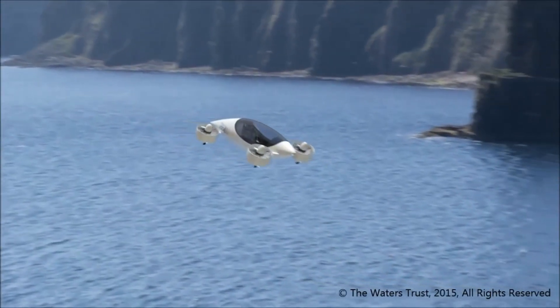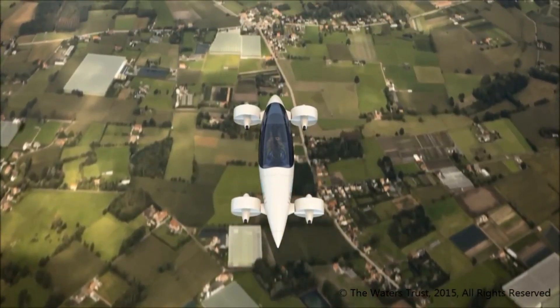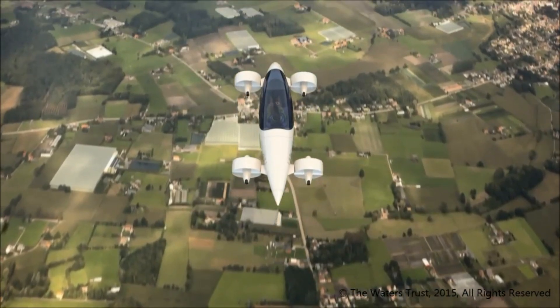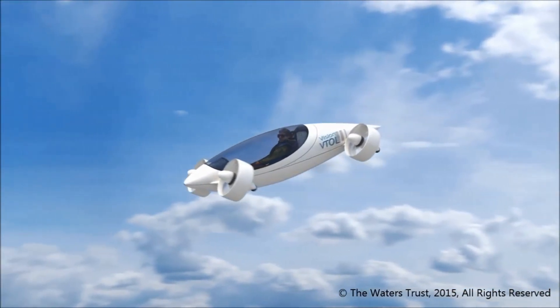Ideal for urban air mobility, surveillance, or recreational use, the Vision VTOL quadcopter represents the next step in aerial innovation, offering a glimpse into the future of personal and professional airborne transport.